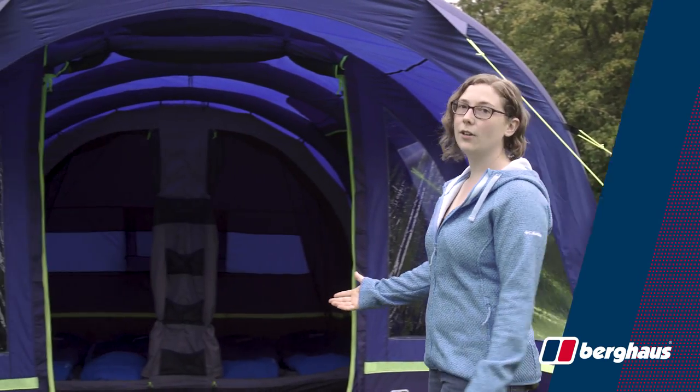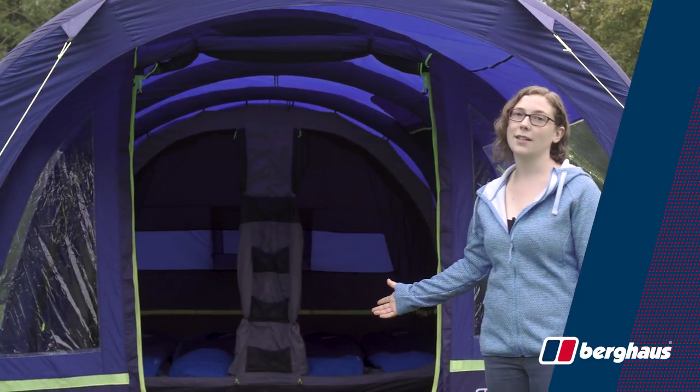Hi, my name's Ella and I'm here in Lincolnshire today to introduce you to the latest addition of the inflatable family tent range, the Burghouse Air 4 XL.